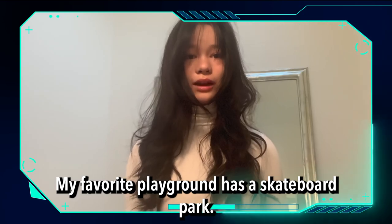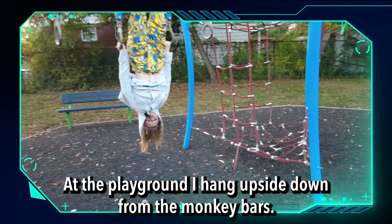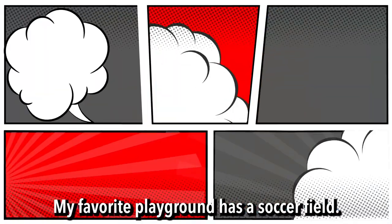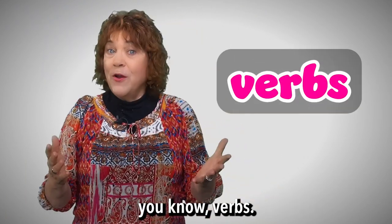My favorite playground has a skateboard park. At the playground, I hang upside down from the monkey bars. My favorite playground has a soccer field. Thanks, friends! Let's talk about those action words — you know, verbs.